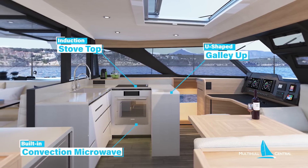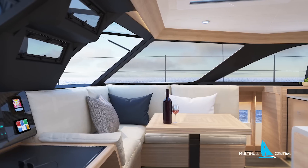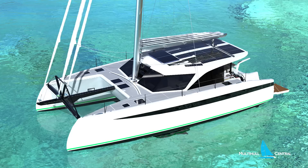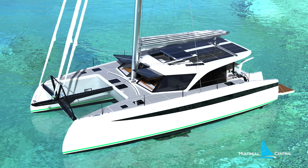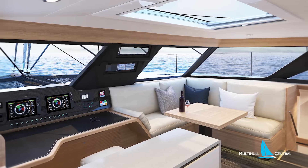Inside the saloon, you have an enormous U-shaped galley up with an induction stove and built-in convection microwave as standard, adjacent to a spacious interior lounge with forward-facing navigation, surrounded by panoramic tempered glass windows. There are also forward-opening windows for maximum flow-through ventilation without the need for air conditioning, pleated blinds standard internally to help with shade, and synthetic leather interior throughout.